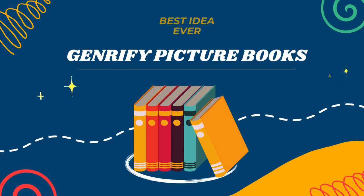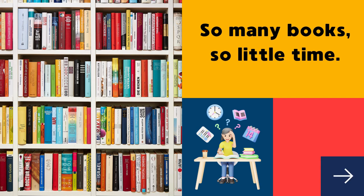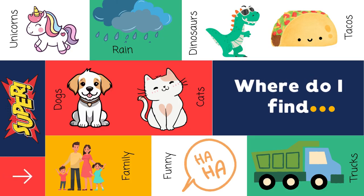The best thing I ever did in my library was genrefy picture books. When I first started, I would spend a lot of time helping kindergartners and first graders find books that were in author order. It was not easy to answer questions like: do you have unicorn books? Do you have superhero books? Do you have books about rain?